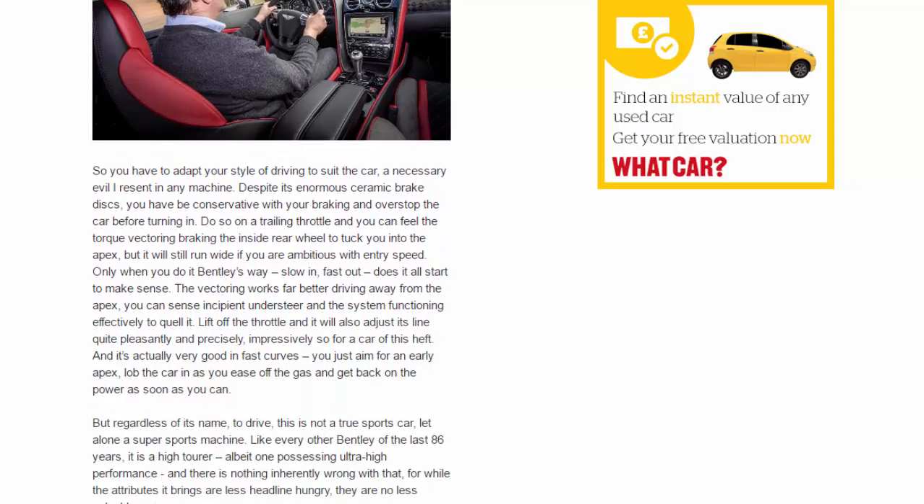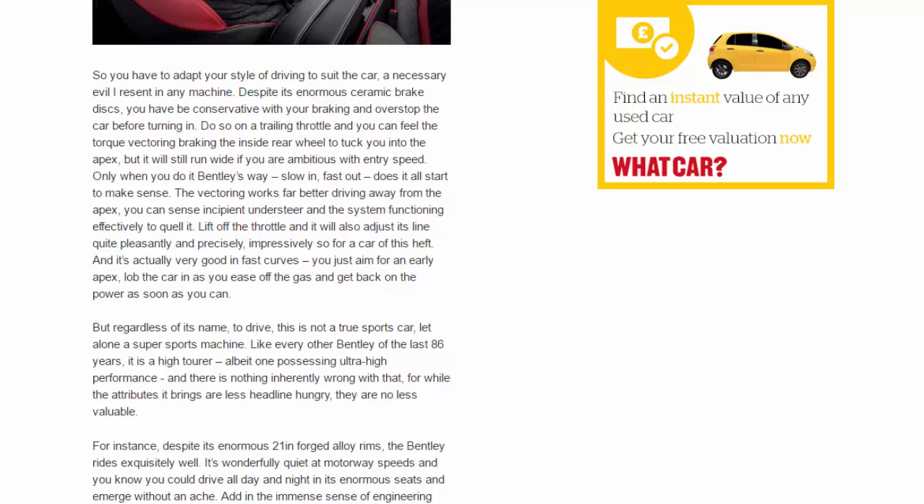You have to adapt your driving style to suit the car — a necessary evil. Despite its enormous ceramic brake discs, you must be conservative with braking and overstop the car before turning in. Do so on a trailing throttle and you can feel the torque vectoring braking the inside rear wheel to tuck you into the apex, but it will still run wide if you're ambitious with entry speed. Only when you do it Bentley's way — slow in, fast out — does it all start to make sense. The vectoring works far better driving away from the apex; you can sense incipient understeer and the system functioning effectively to quell it. It's actually very good in fast curves.